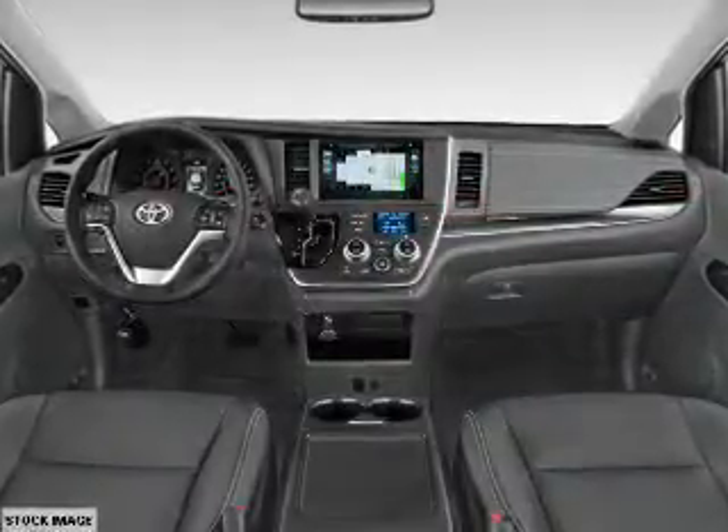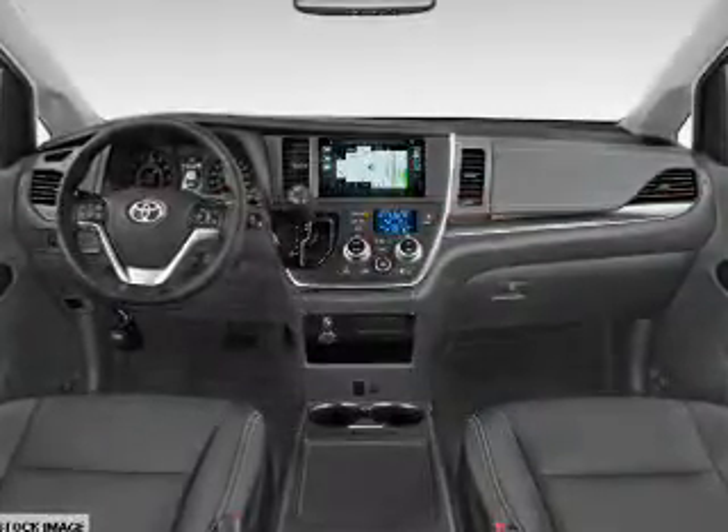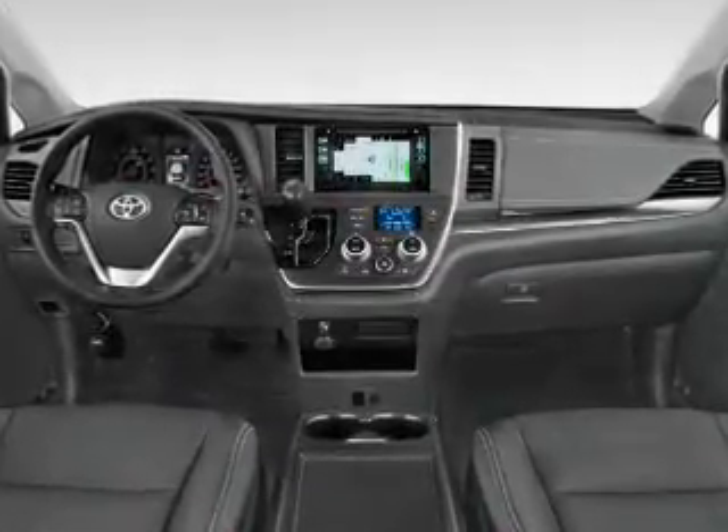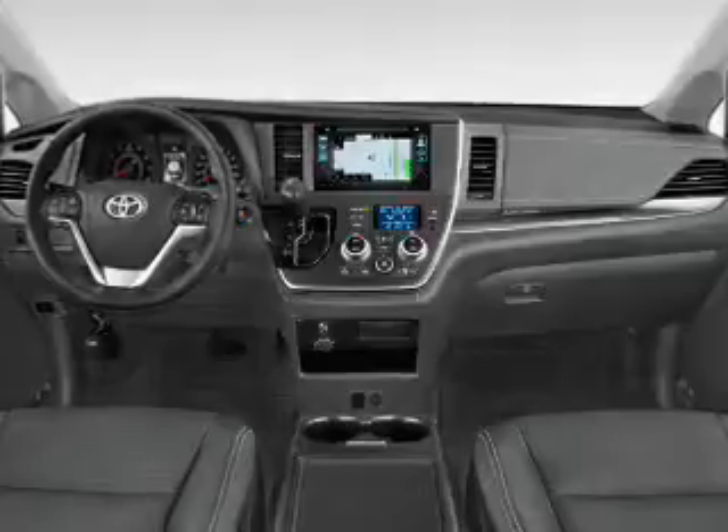Front ventilated disc brakes. Inside you'll find third row seats, Bluetooth connectivity, digital radio, Sirius XM satellite radio, and auxiliary input.